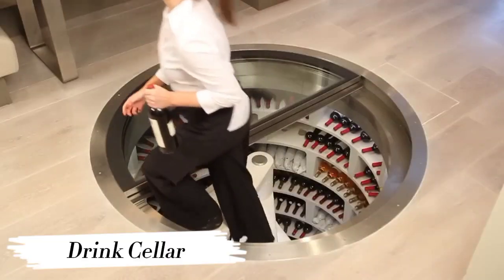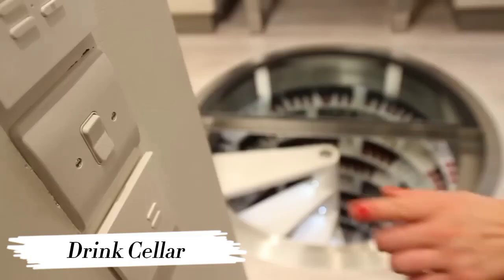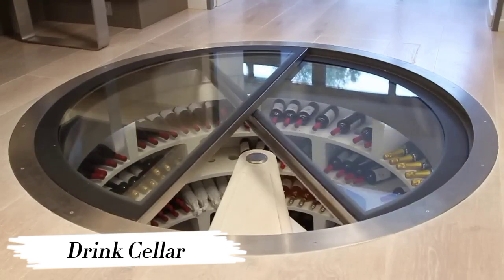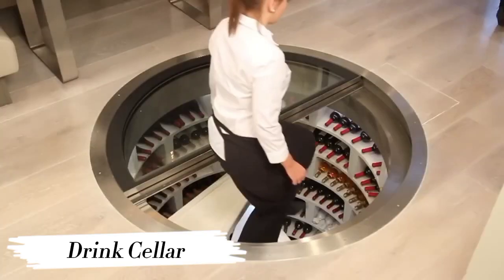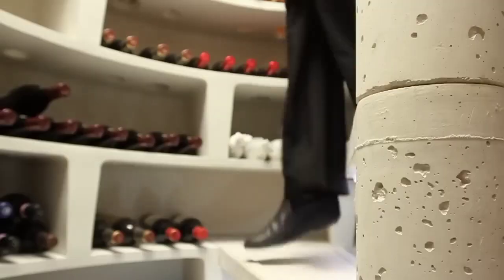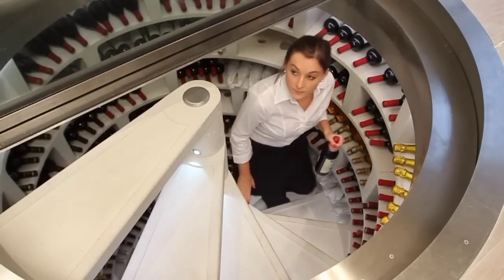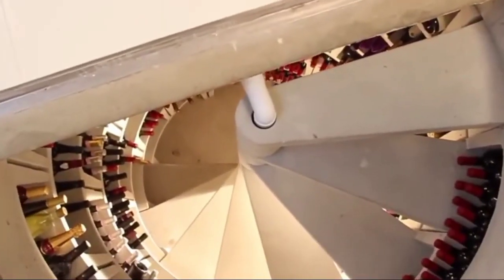Number 4: Drink Cellar. Calling all drink connoisseurs — say hello to the ultimate drink cellar. Whether you're a collector or just enjoy a good glass, this underground paradise is sure to impress. With its climate-controlled environment and stunning display options, the drink cellar takes your storage game to a whole new level, turning your passion into a masterpiece.